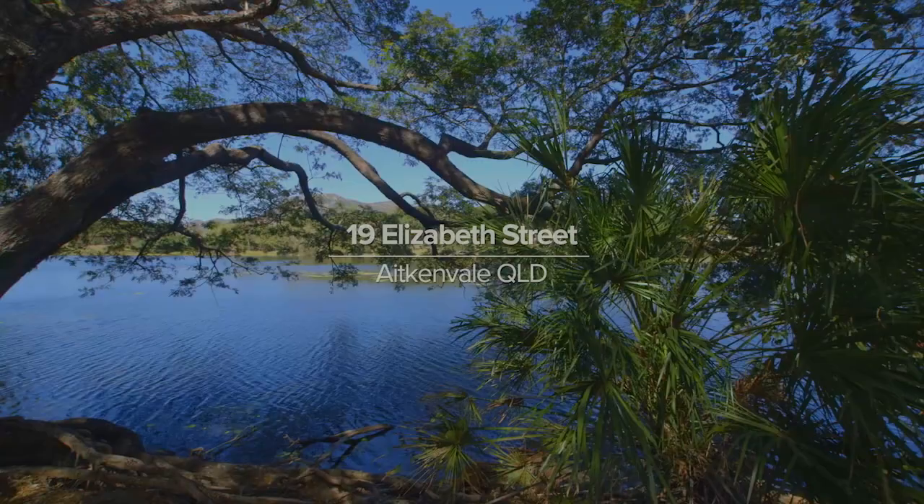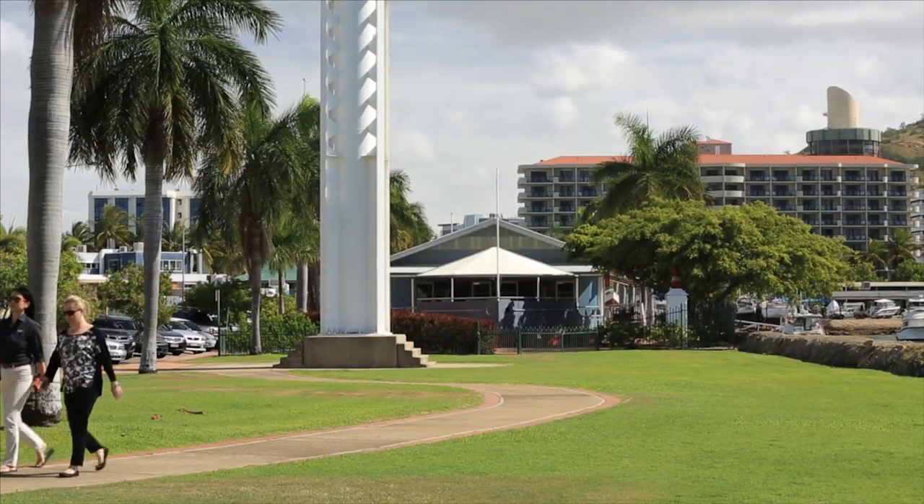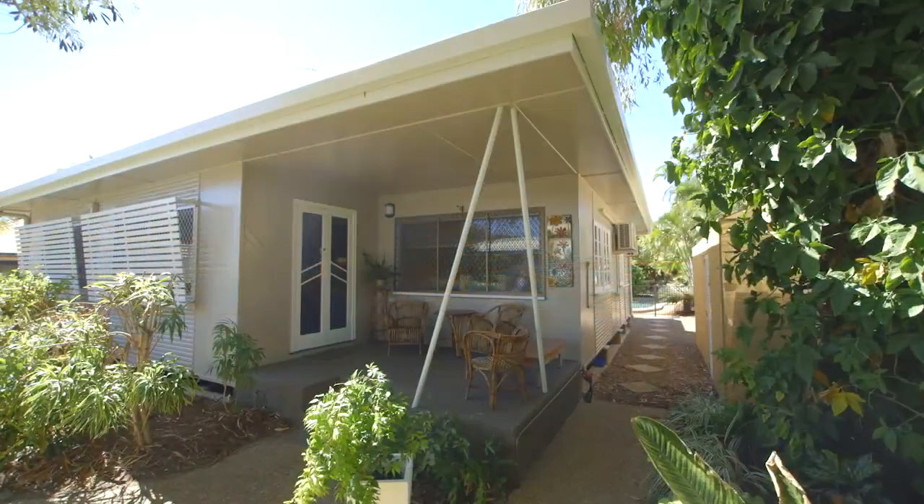If you're looking for a family home in the centre of town, close to schools, shopping centres, parklands and the river, we've found the perfect home for you.